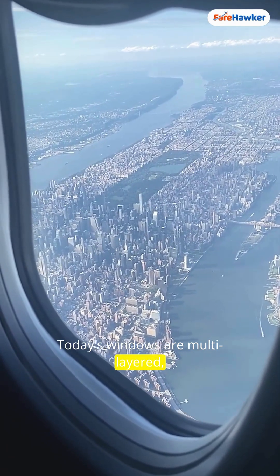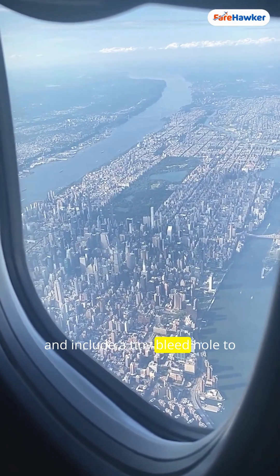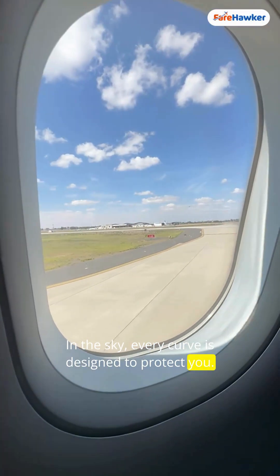Today's windows are multi-layered, built from strong acrylic composites, and include a tiny bleed hole to equalize pressure safely. In the sky, every curve is designed to protect you.